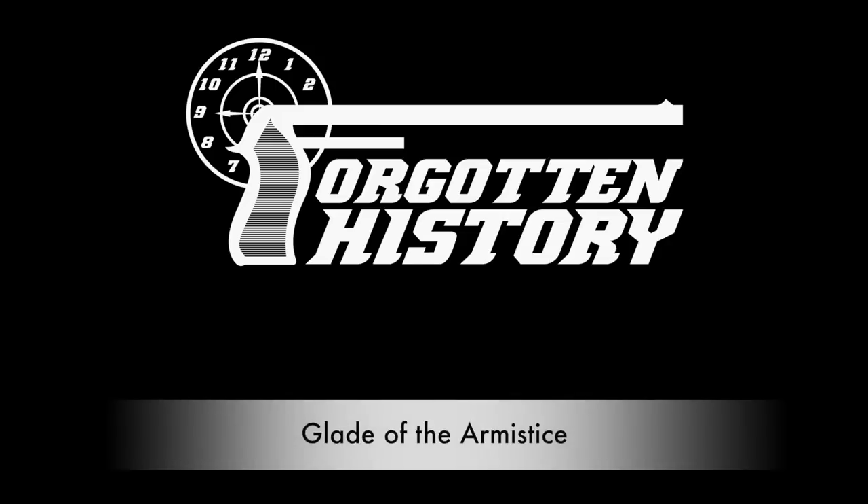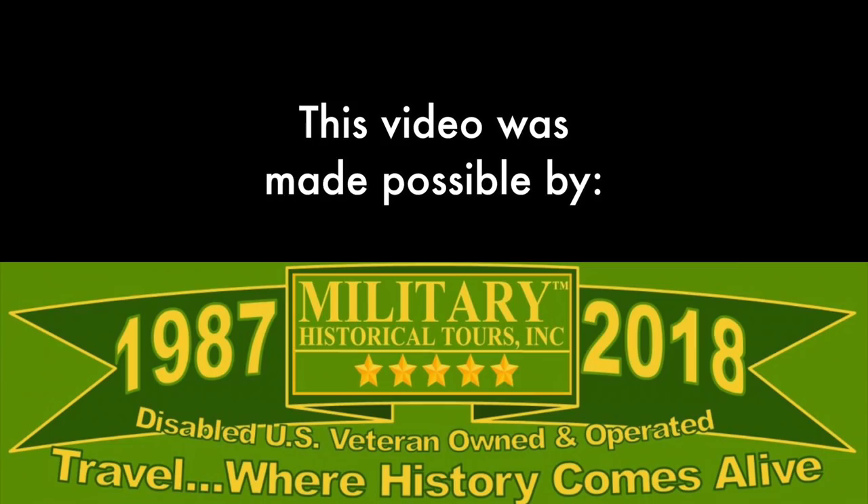Hi guys, thanks for tuning in to another video on ForgottenWeapons.com. I'm Ian McCollum, and today I am filming at the clearing of the Armistice in Compiègne, France. We're taking a look at a site that has relevance to both World War One and World War Two.